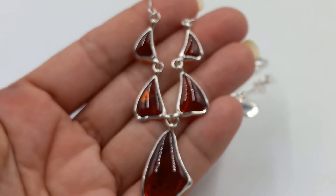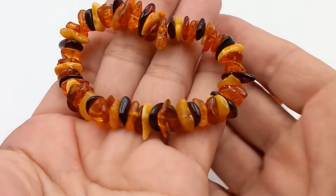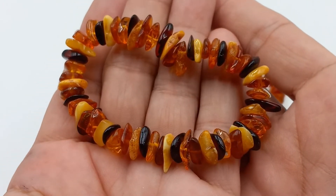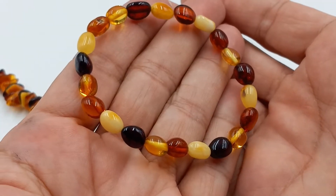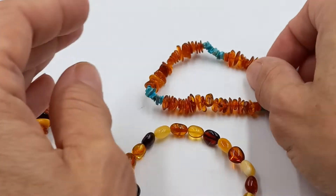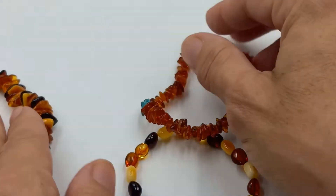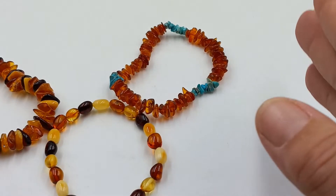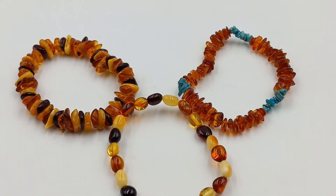Here are three of the newer stretch bracelets I got in. This one is beautiful raw amber — love it with all the different colors. Look at this amber with all the beautiful colors — these are stretch. And this one has turquoise. These are fantastic and great for everyday wear, fall and winter, any time of year, and age-appropriate for anybody.